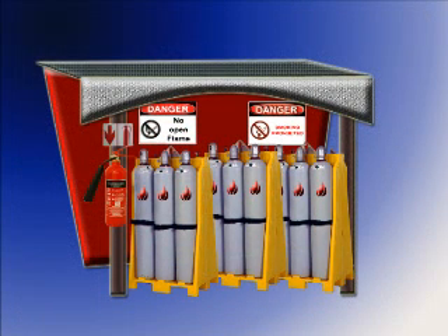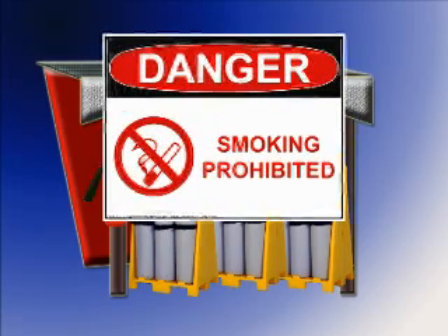Air conditioning will be prohibited near storage areas, and must have no smoking signs prominently displayed.